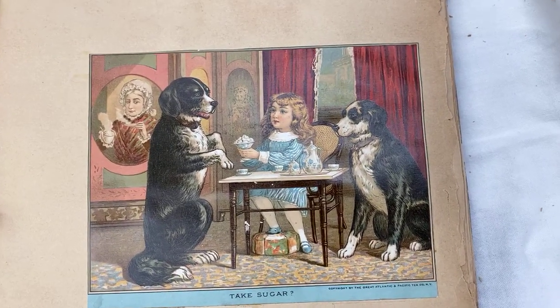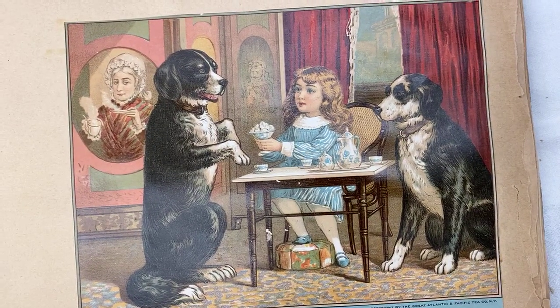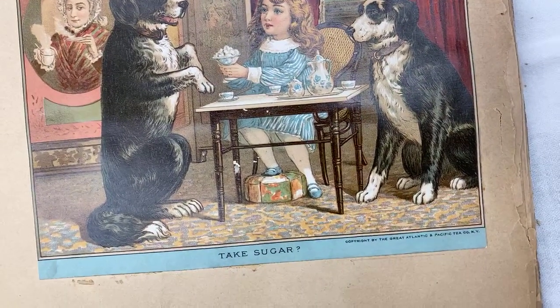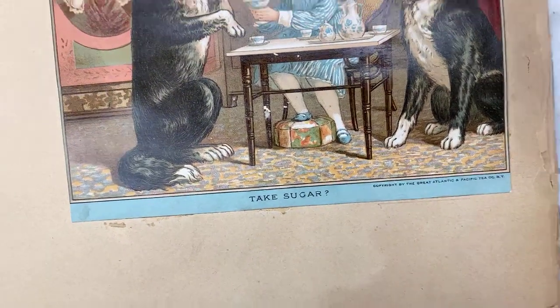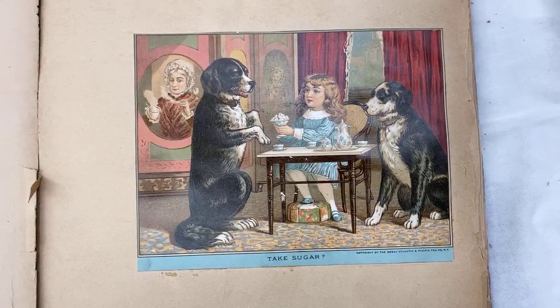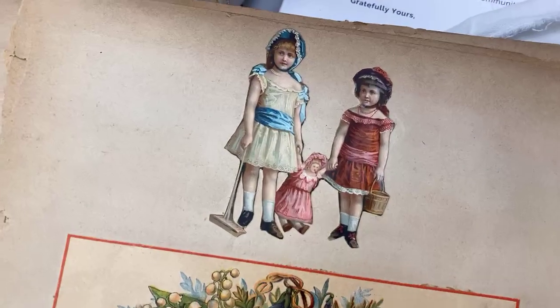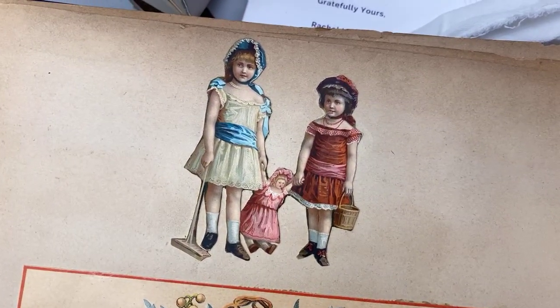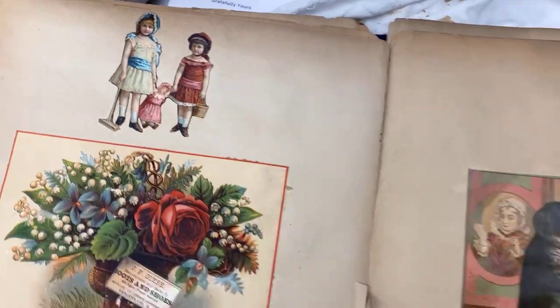I love that. Look at the blue and white tea set. Isn't that pretty? And the way it matches her little blue and white dress. And look at her shoes. Oh look, it's called 'Take Sugar.' Oh that's so cute. Yeah those dogs will take it but hopefully she didn't give it to them. Oh look at this one up here — the two little girls holding their dolly. Oh my gosh, so sweet.